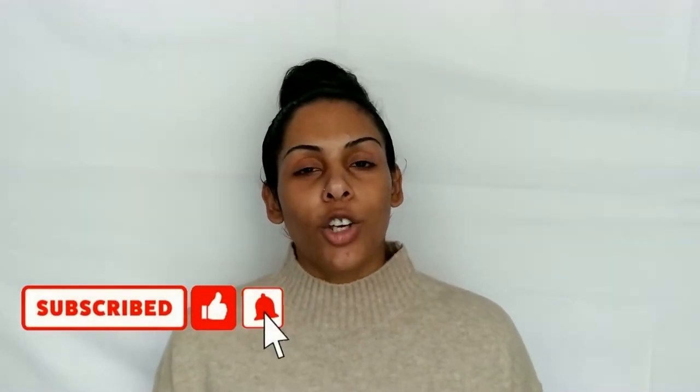So if you guys wanna hear my thoughts as an acne prone and combo to oily skinned beauty, then just make sure you keep on watching. Also, don't forget to subscribe and hit the bell so you don't miss out on more beauty reviews and tutorials. Show your support, drop a huge like, leave a comment and let me know your thoughts, and share the video. Without further ado, let's get into it.